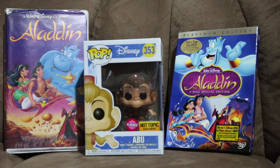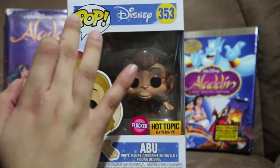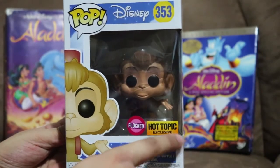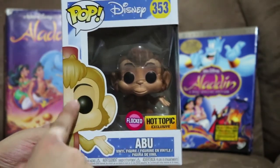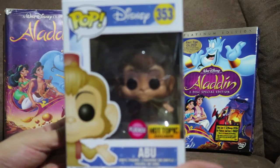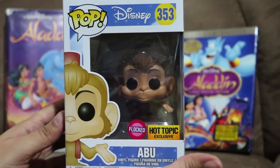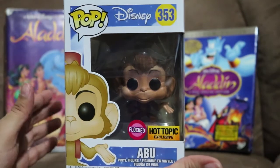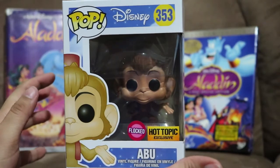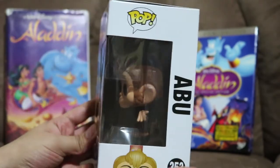Let's take a look at the box. This is the front of the box — Pop Disney 353, flocked Hot Topic exclusive, Abu right here. I do have other flocked Funko Pops, but I have never taken a flocked Funko Pop out of the box before, so Abu is going to be the first flocked Funko Pop I take out of the box. I'm really excited.